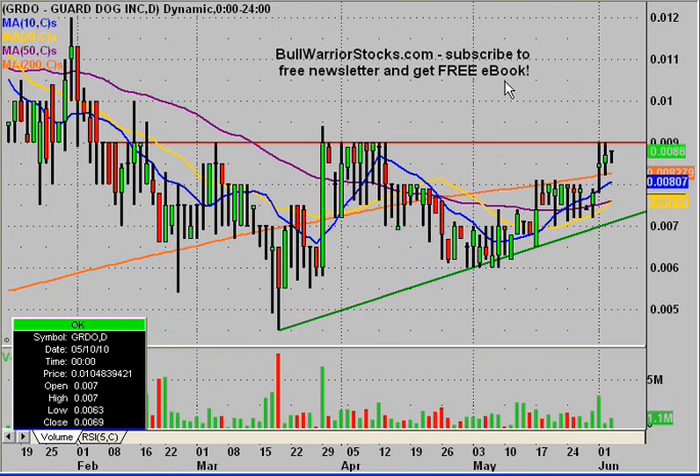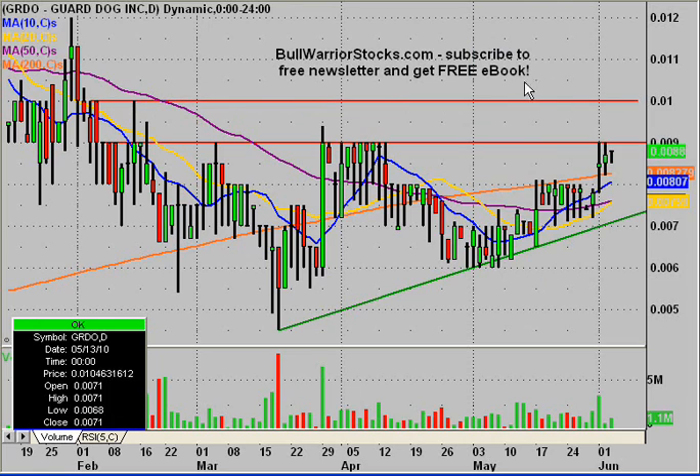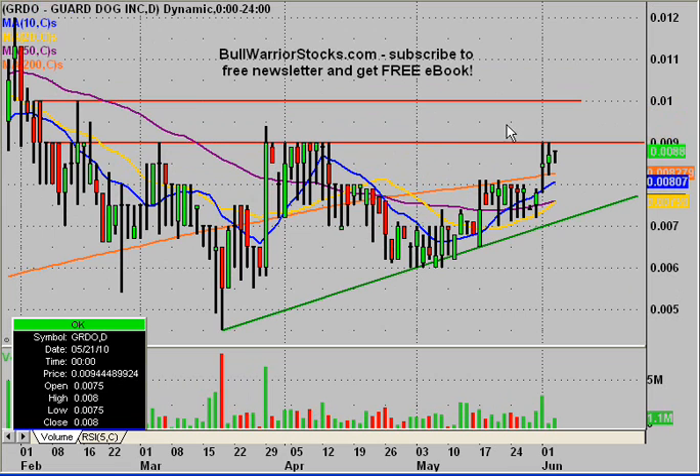As far as potential price targets, it looks like it could get up to one penny relatively quick, as that is the next area of resistance. And then after that, things really start to thin out even more, but I don't want to get too far ahead of myself. Right now I just want to talk about the chart pattern that we do have.